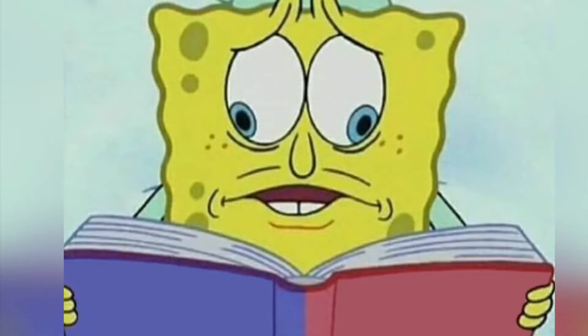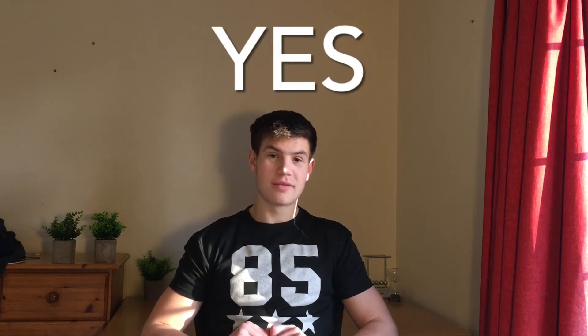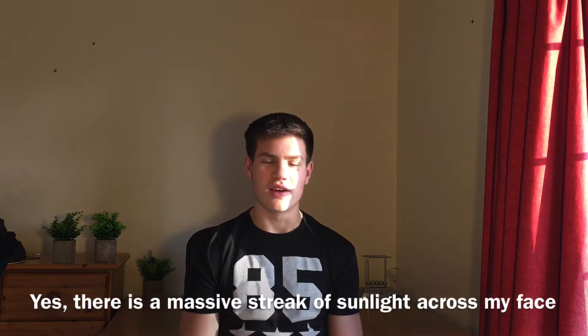Is there a solution to this predicament that so many students find themselves entangled in? The answer is yes. Hi friends, welcome back to this video where today I'll be taking you through the single best website to smash your GCSE mathematics.